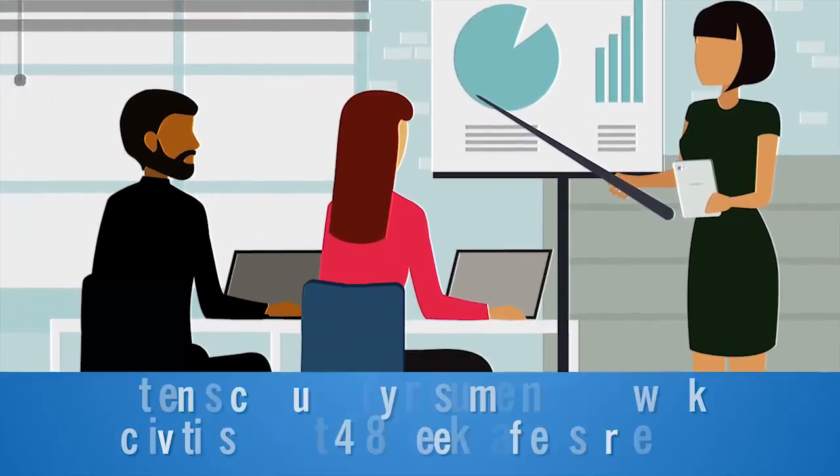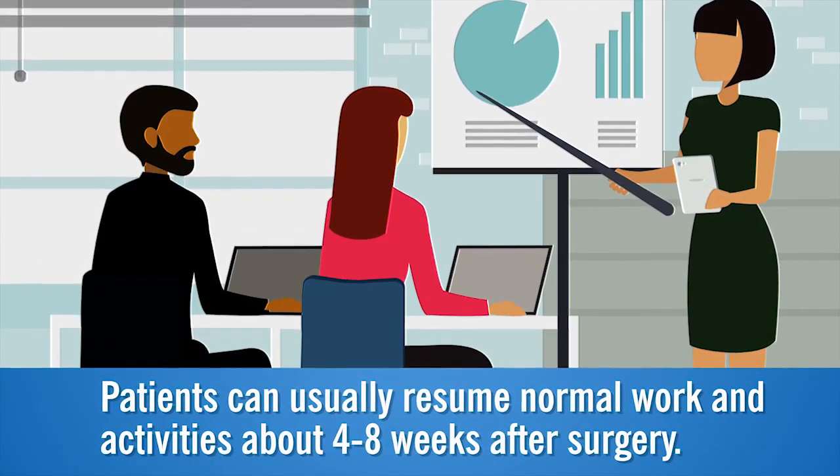Patients can usually resume normal work and activities about four to eight weeks after surgery.